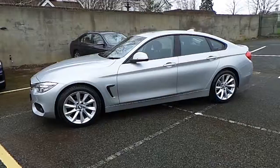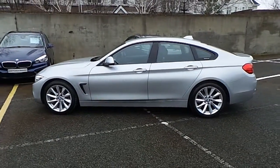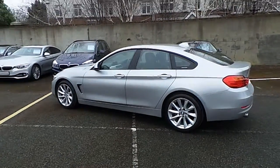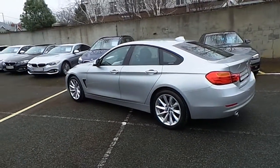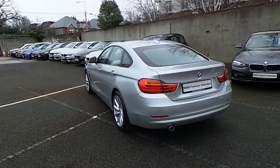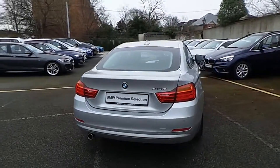It's in Glacier Silver and has a black Dakota leather interior. This car has 18,000 kilometres and some of the equipment includes 18-inch turbine style alloys, xenon headlights, cruise control with braking function, park distance control, powered boot lid operation and rain sensor with headlight activation.